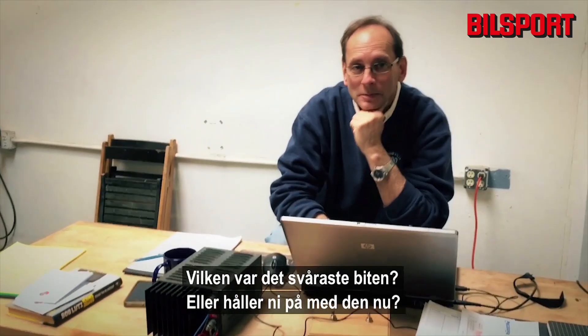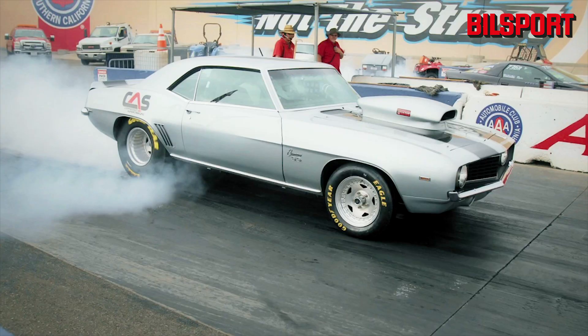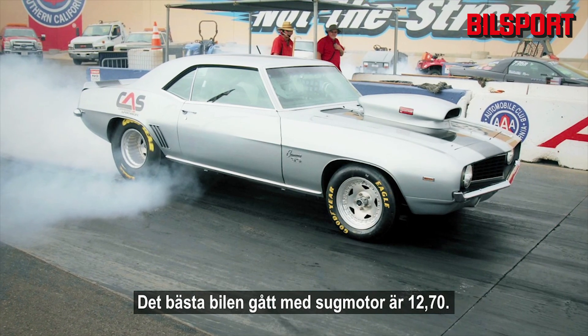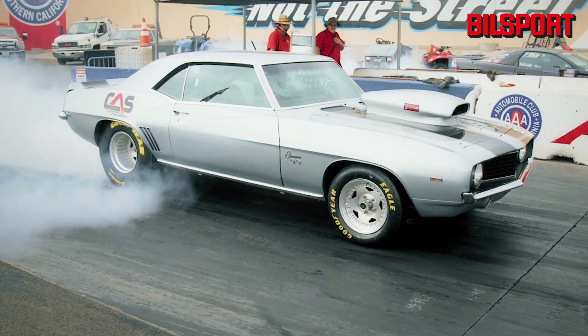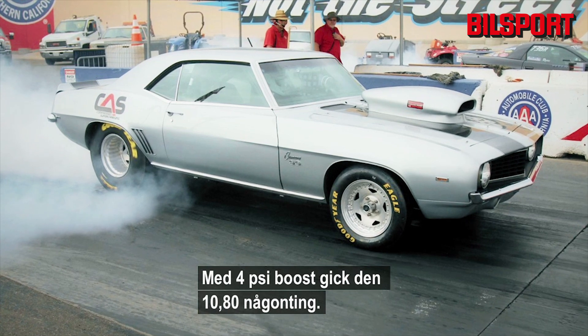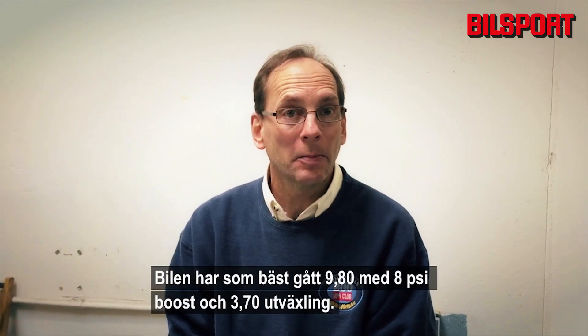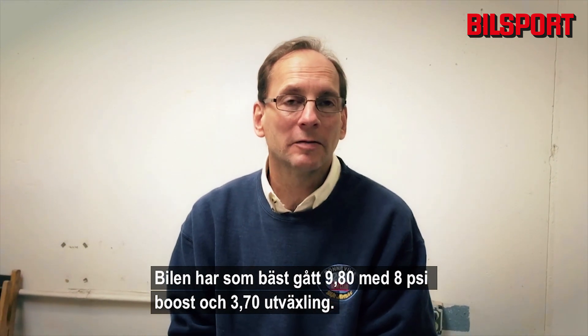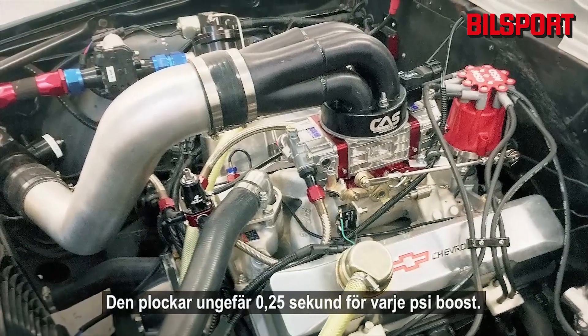We started in 2002. The most difficult part? We're still in it. The car's best run normally aspirated was around 12.70. With four pounds of boost it ran 10.80, and at eight pounds of boost with a 3.70 gear it ran 9.80. It picks up about a quarter of a second for every pound of boost.